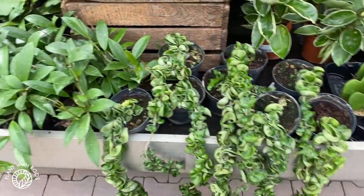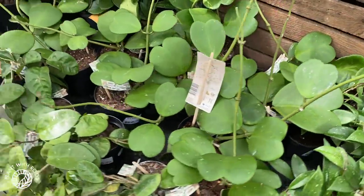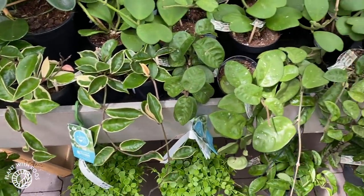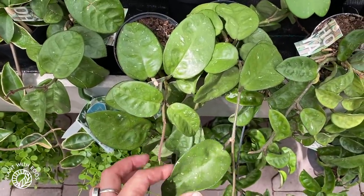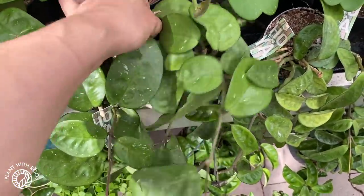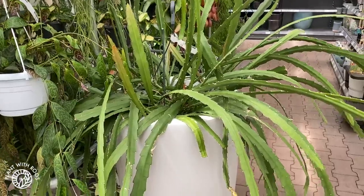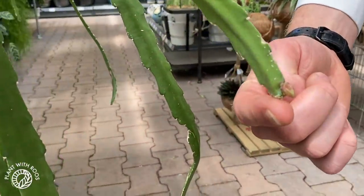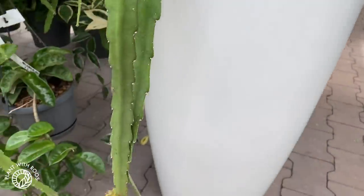Some kind of pubicalyx and regular Hoya kerrii. Some more queens and some crinkle eights — I think, I'm not 100% sure. These look a little bit bigger than the crinkle 8 on the right there, so I thought it might be something else.